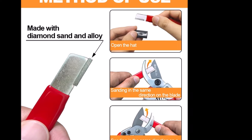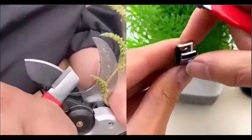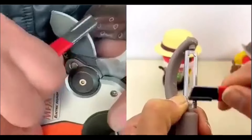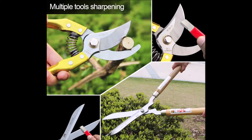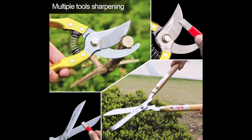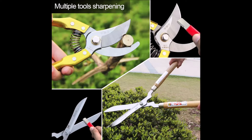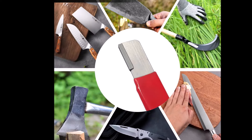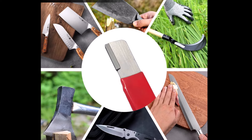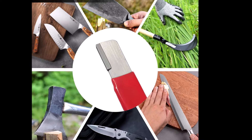Using this sharpener is simple and efficient—just run it along the blade's edge a few times, and your tool will be sharp and ready for use. After sharpening, wipe the blade with a damp cloth for cleanliness. This pack includes two sharpeners, ideal for a variety of garden tools like pruning shears, hedge trimmers, axes, and even kitchen knives. It's a reliable, all-around tool maintenance solution for both home and garden use.